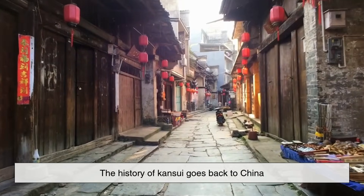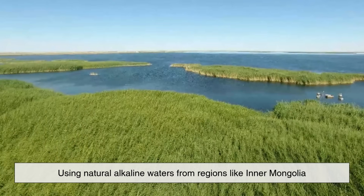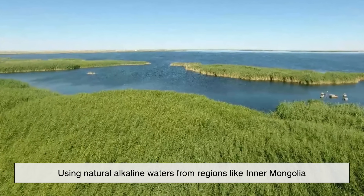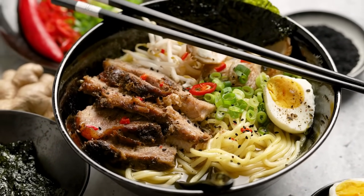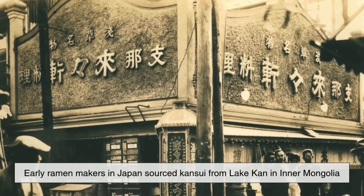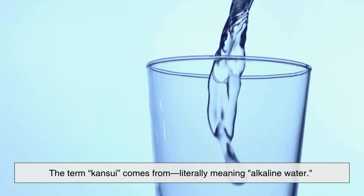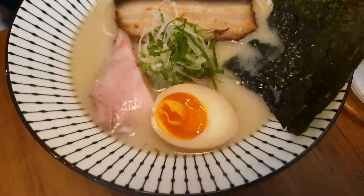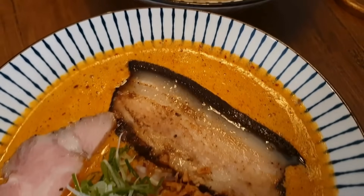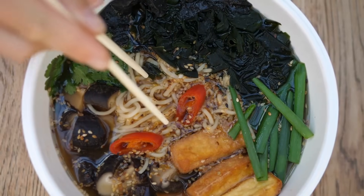The history of kansui goes back to China, where alkaline noodles were first made using natural alkaline waters from regions like Inner Mongolia. When ramen was introduced to Japan, the use of kansui came with it. In fact, early ramen makers in Japan sourced kansui from Lake Kahn in Inner Mongolia, which is where the term kansui comes from — literally meaning alkaline water. Over time, Japanese ramen evolved, but kansui remained a staple. Without it, ramen noodles wouldn't have that signature bounce, elasticity, or golden glow that fans around the world love today.